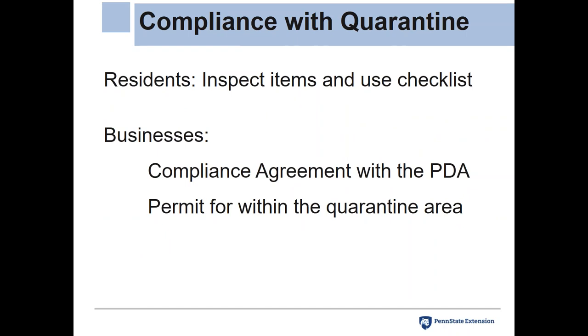To be in compliance with the quarantine, this affects everybody. Residents must inspect items and make sure they're not transporting mobile life stages or viable eggs. There is a checklist provided by the Pennsylvania Department of Agriculture that they can sign and take with any item they need to transport after inspecting it — verifying it is free of spotted lanternfly — and residents can use this as a legal document to stay in compliance.